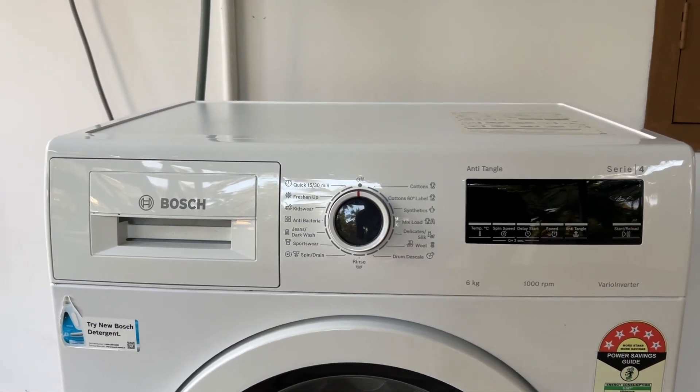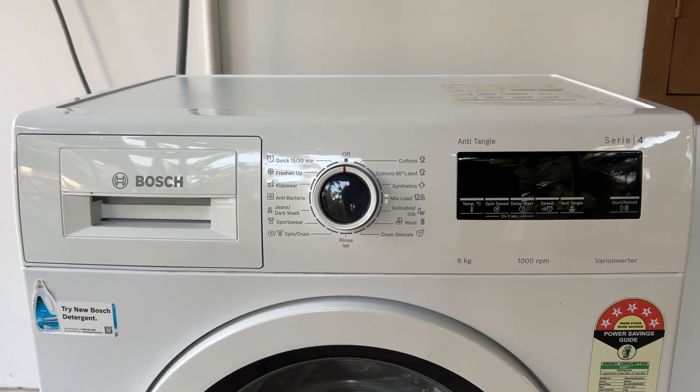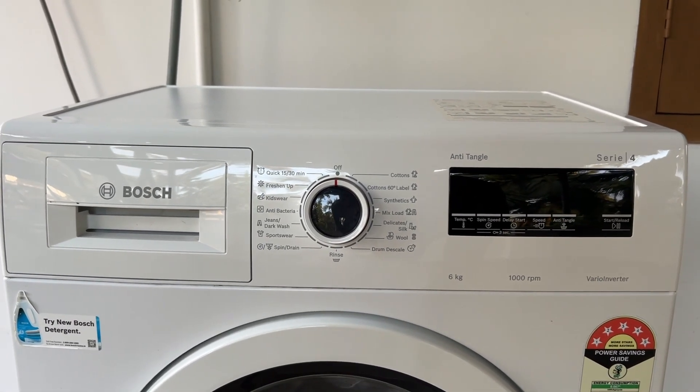Lastly, in case of an emergency, unplug the machine. Pull the plug to instantly disconnect the power. This will stop the machine immediately.